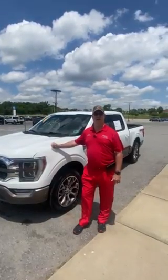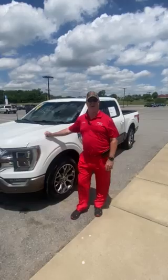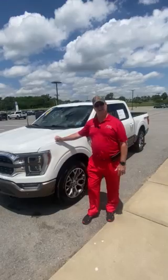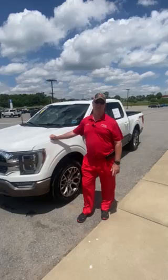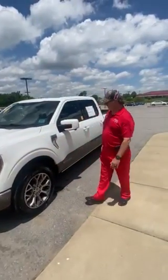Hey guys, this is Kenny, Biggie, Alec, and Gene's with Ford Lincoln Honda. I wanted to show you what we have right now in stock — one of the 2021 F-150 King Ranch, loaded to the gills, meaning it does everything that Ford offers on this vehicle, including it's already set up for Blue Cruise when that becomes available. So let me show you around real quick and show you what it has.